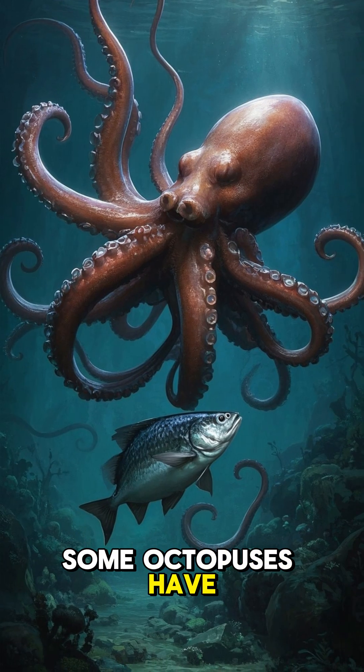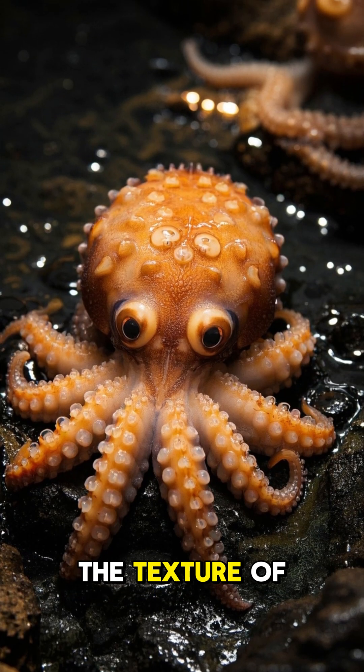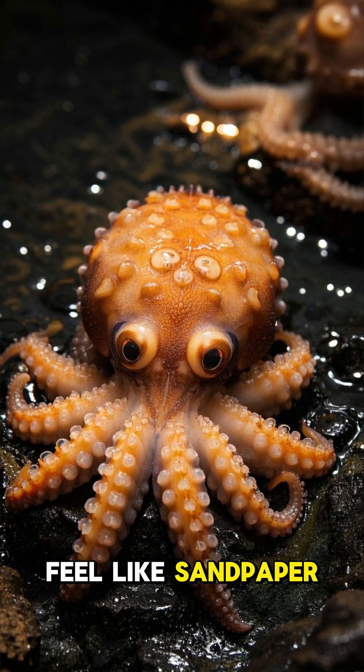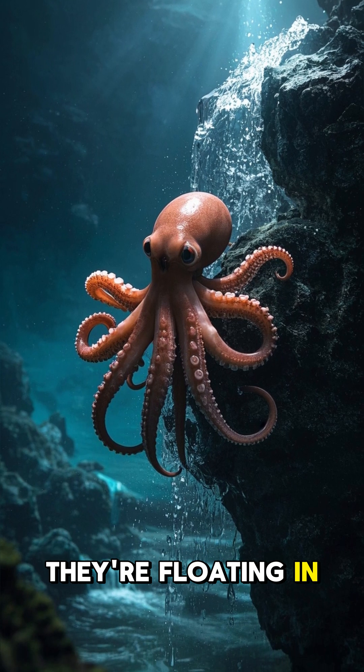Some octopuses have venom so powerful it can paralyze prey. Others can change the texture of their skin to feel like sandpaper, so they can hold on to things while floating in the water.